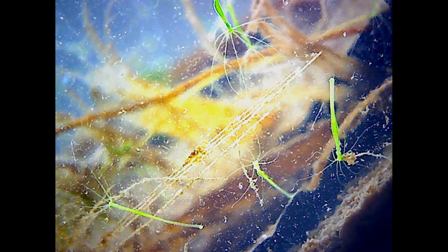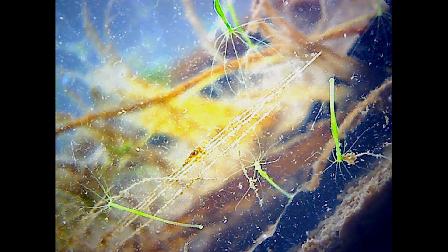The hydras have done extremely well, and they're both large and abundant in several places in the jar. Their success may well account for the slight decline in the population of the small crustaceans.